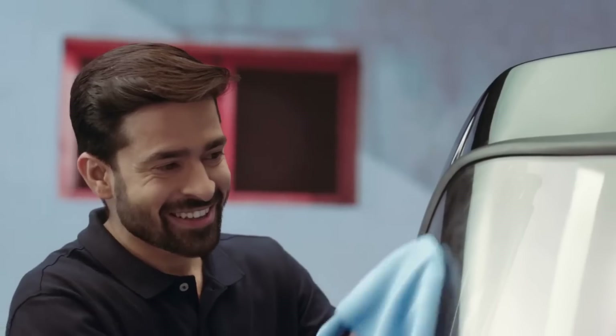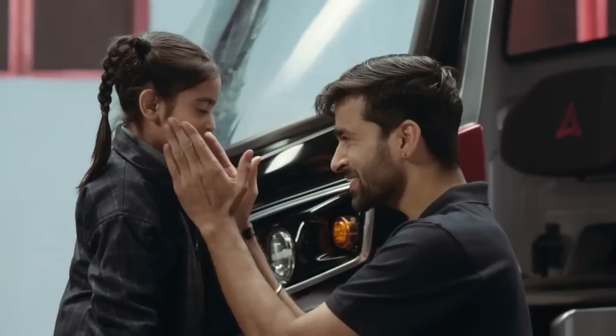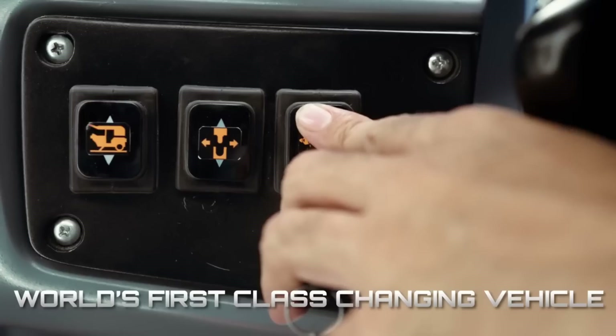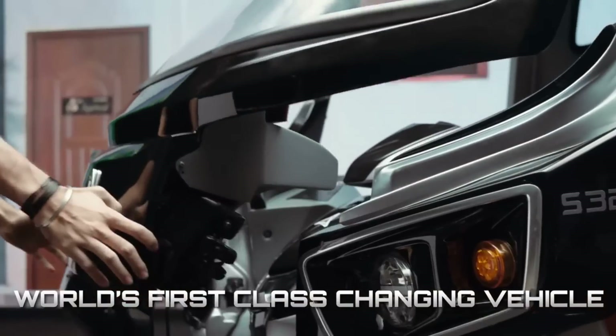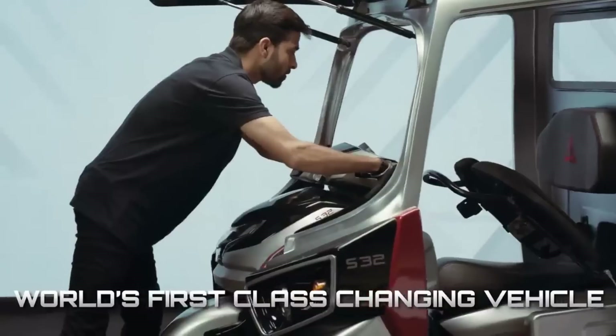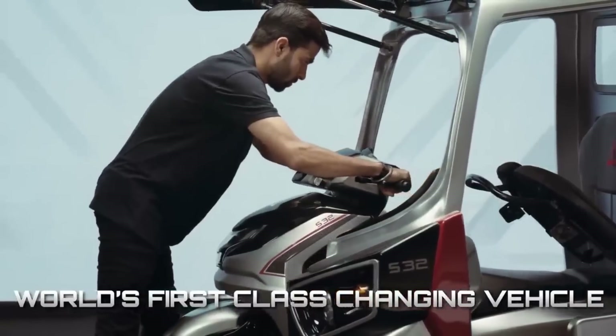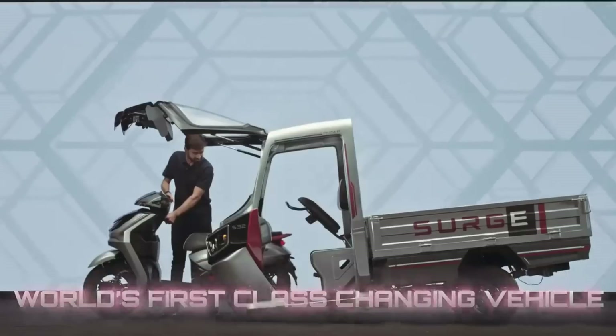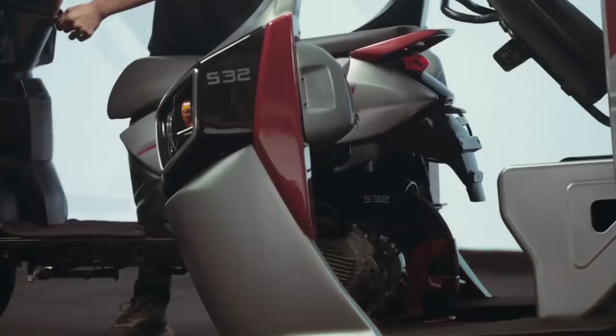This platform allows for a variety of rickshaw bodies to be customized for either passenger or cargo transportation applications. The rickshaw's driver's cockpit is transformed into the scooter component, which is equipped with its own motor and batteries. This component docks with the AMSEP and functions independently when it is disconnected.